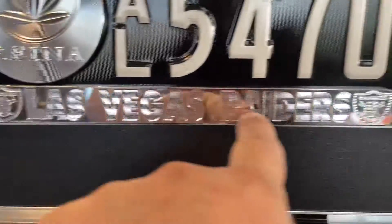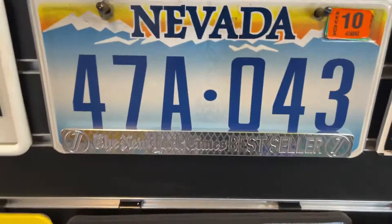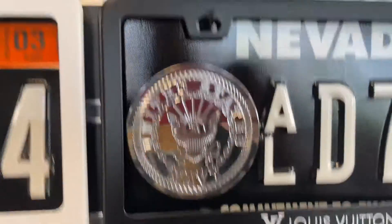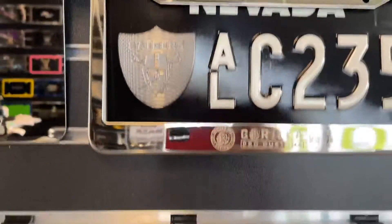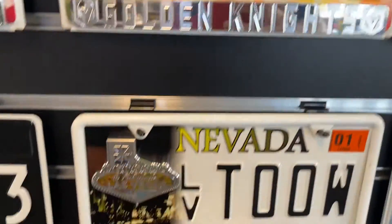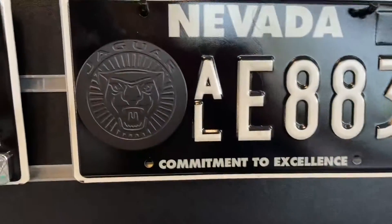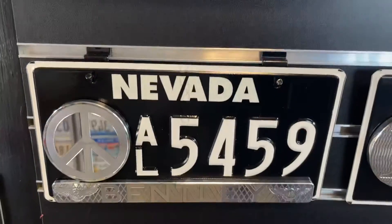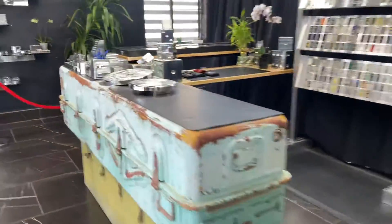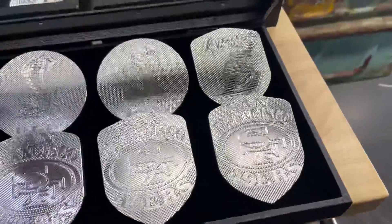We'll put whatever you want on it. We do these lower ones too — these are pretty sick. We make all kinds, we have thousands of them.